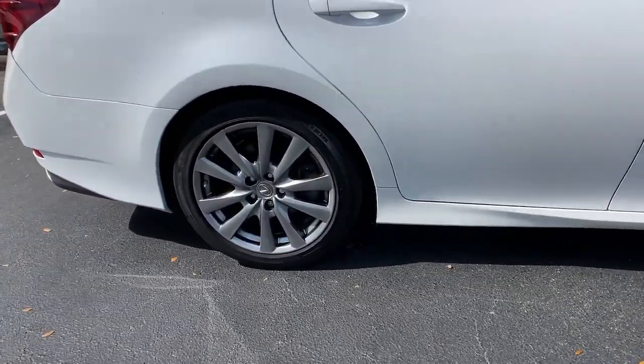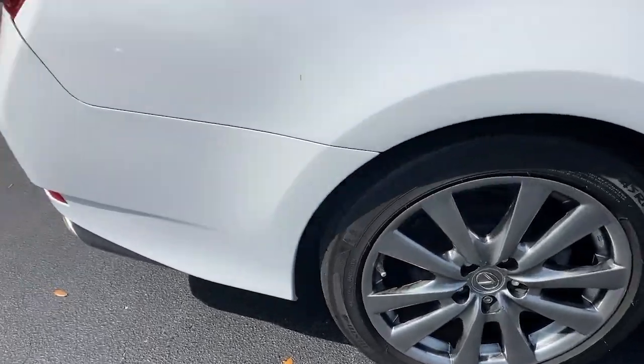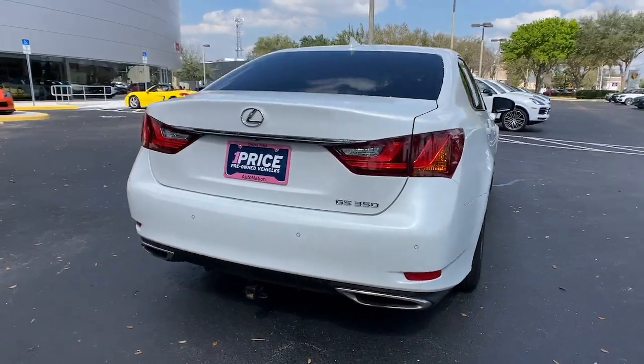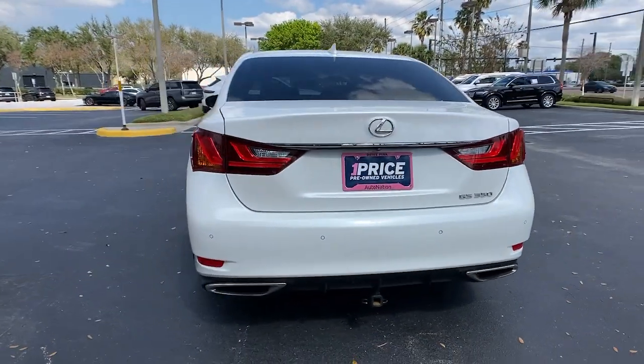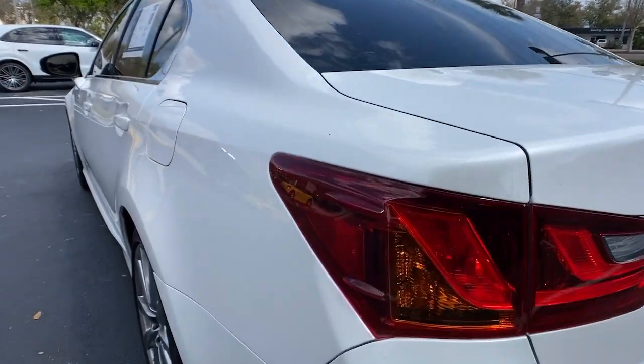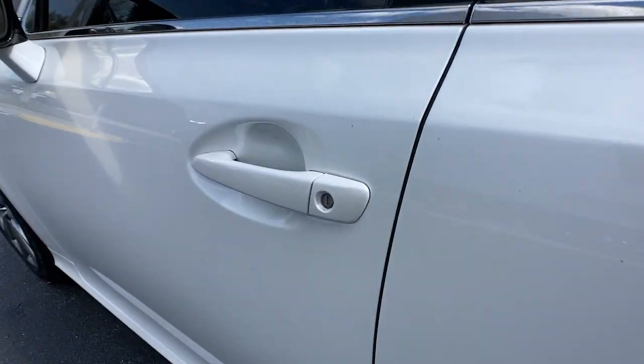These are just some of the great options this vehicle comes with: keyless entry, sun moonroof, backup camera, power passenger seat, heated mirrors, fog lamps, satellite radio, keyless start, wood grain interior trim, aluminum wheels.